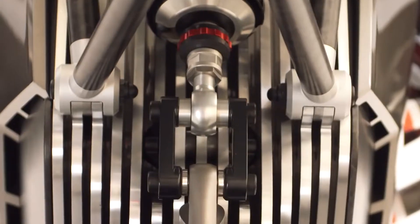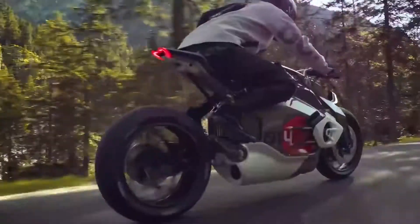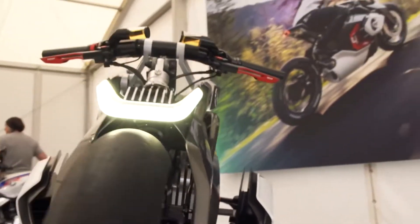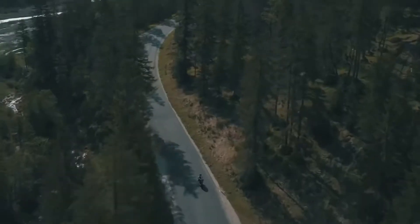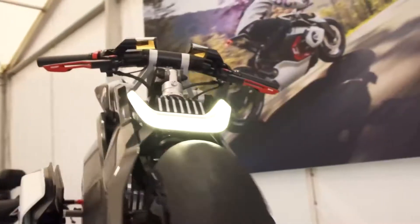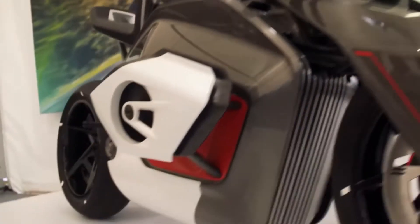If you are a motorcycle enthusiast, you probably know that piston engines have been the hallmark of the BMW brand for years. As newer electric vehicles appear on the market, people wonder if BMW will be able to create an electric motorcycle with a boxer engine. The Vision DC Roadster is the motorcycle you're seeing on your screen right now.